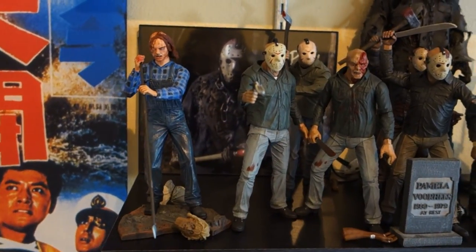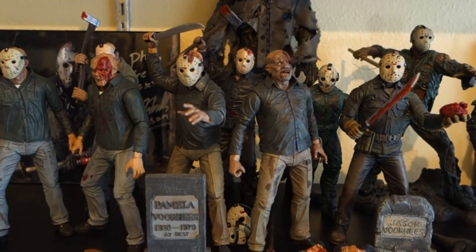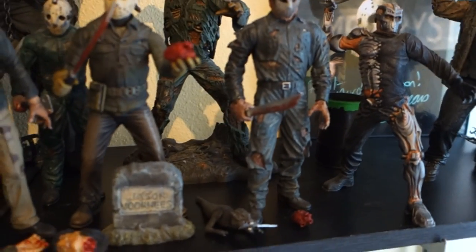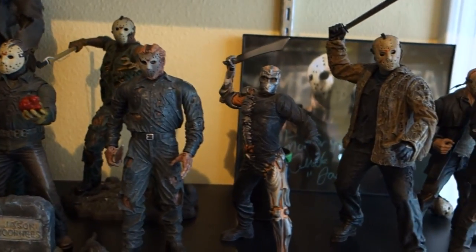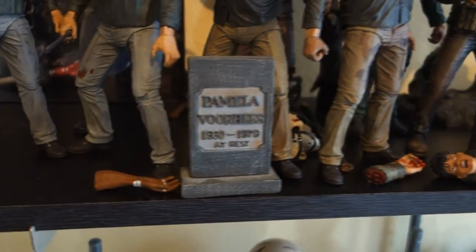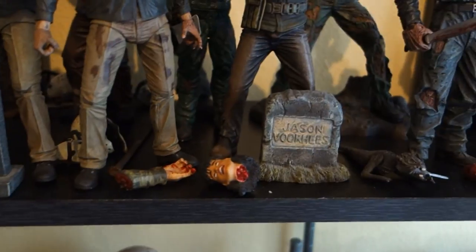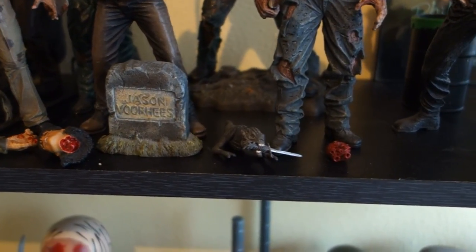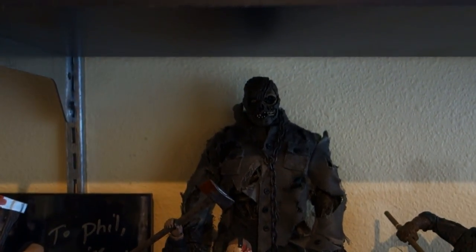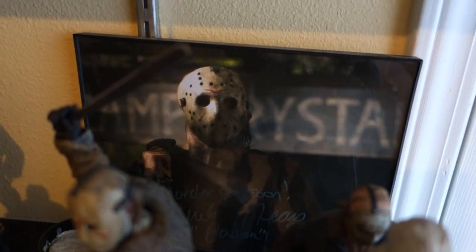Coming down to my Jason shelf, we've got Part 2, three different Part 3s, three different Part 4s, Part 5, Part 6, Part 7, missing my Part 8 — still haven't finished that custom. I do have the toxic waste barrel for him back there. Jason Goes to Hell, Jason X, Freddy vs. Jason, and my two remake ones. All kinds of great accessories: Mother's Head, Severed Arm, Pamela Voorhees' tombstone, another Severed Arm, Severed Head, Jason Voorhees' tombstone, a little demon creature with a dagger, and the bloody heart of Jason. I have the Mezco stylized 12-inch figure, my Kane Hodder signed Part 7 Jason picture, and my Derek Mears signed remake Jason.